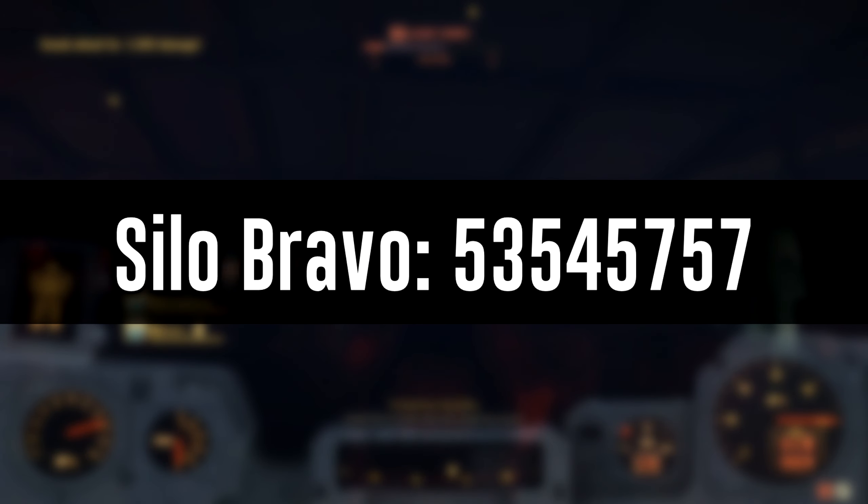The code for Site Bravo is as follows: 5, 3, 5, 4, 5, 7, 5, 7. Enjoy launching your Bravo nuke.